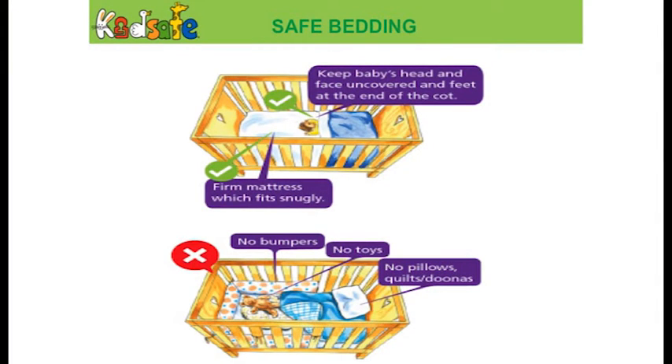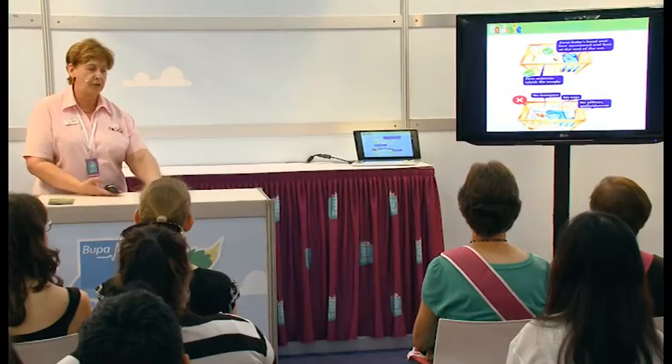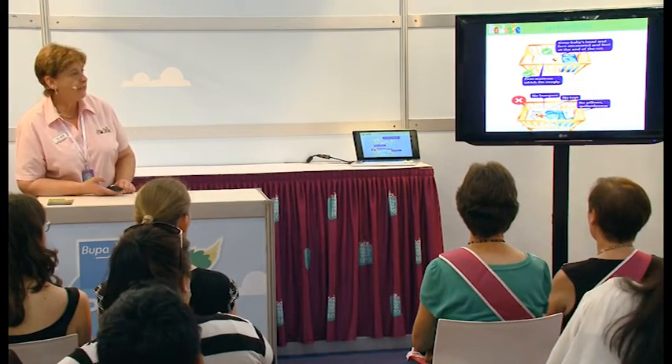Looking at safe bedding: it's a firm mattress that goes right to the sides of the cot so the child doesn't slip down. Also avoid any sort of bumpers, toys, or decorations around the sides — anything around the cot can potentially have a child get stuck or wedged inside. It's really important to keep the entire cot surface clear of toys or any sort of extra bedding.